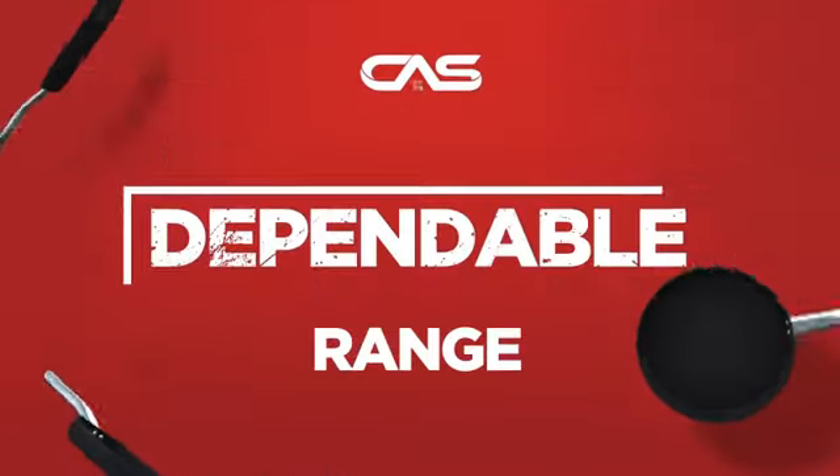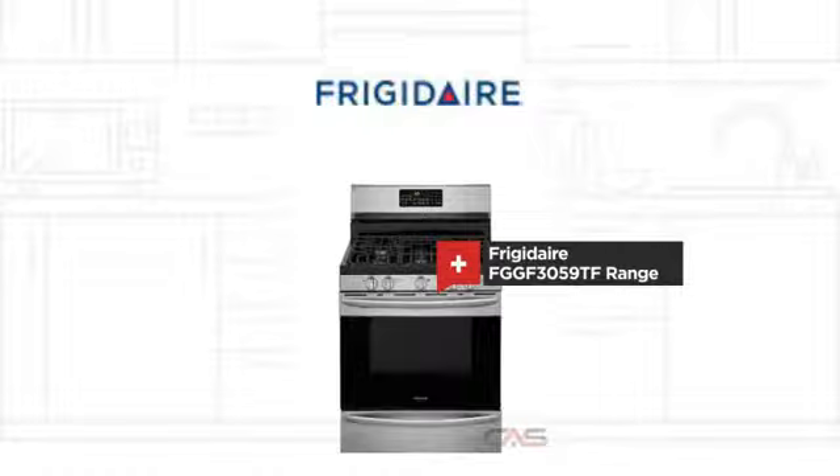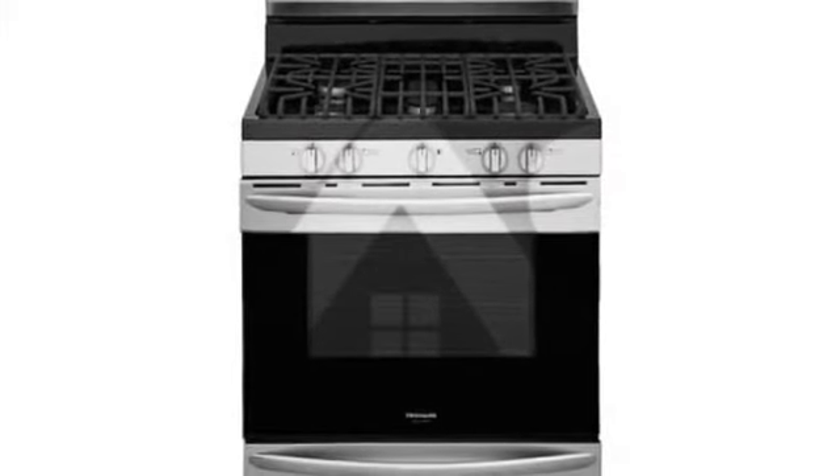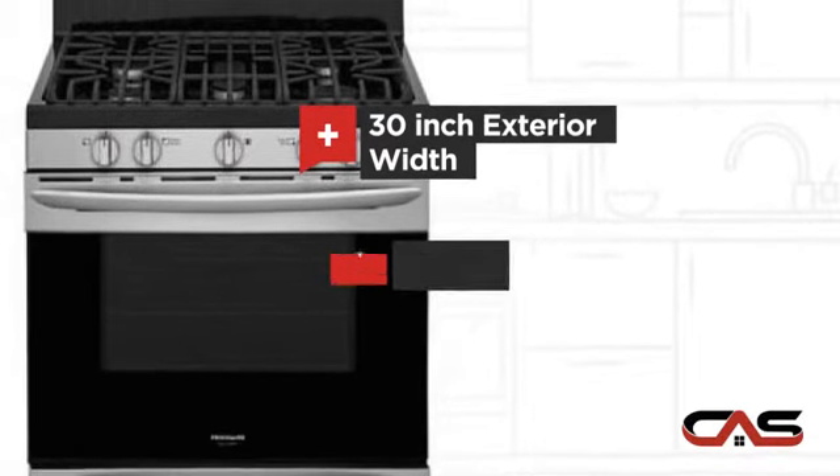Need a dependable range? Try this range model from Frigidaire. It offers many features: a spacious 30-inch design and convection circulation.